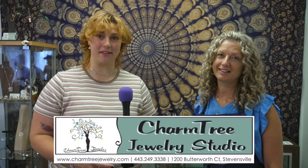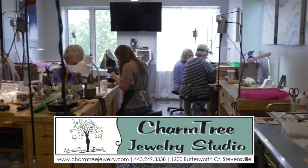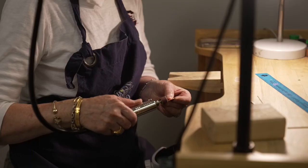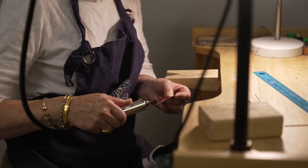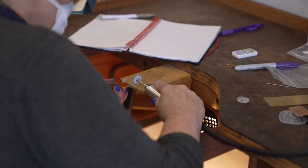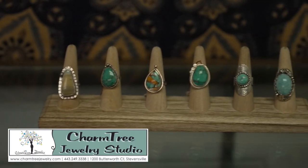Hey there, I'm here with Melissa K. Steeves, and we're going to talk about all the metalsmithing opportunities available here at Charm Tree Jewelry Studio. We are a full-fledged metalsmith school. We bring instructors from all over the world to teach. We teach classes to the absolute beginner, so you don't need to have any metalsmithing experience whatsoever. If you've always wanted to learn how to make a ring or do soldering or fabrication, this is the place to come.